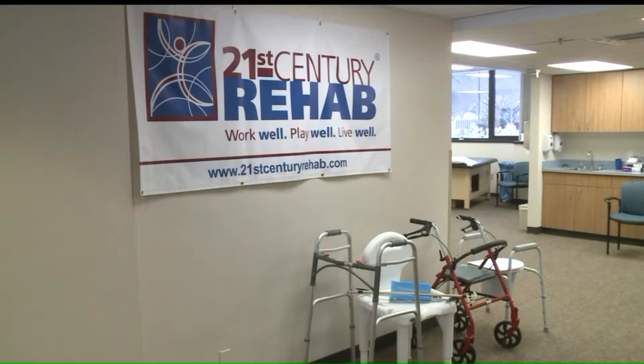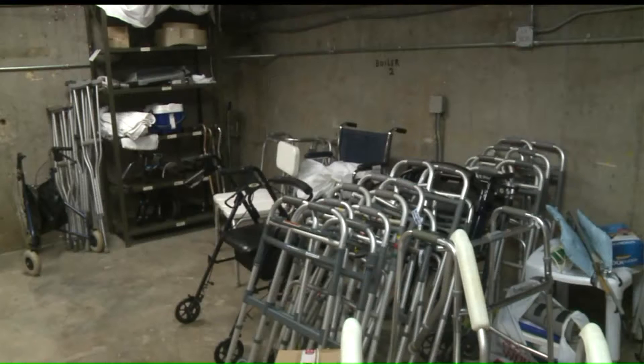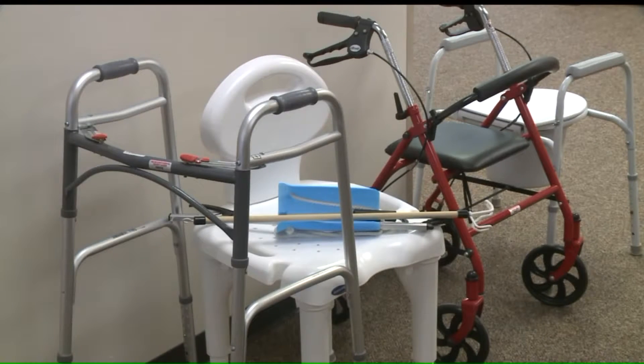21st Century Rehab inside of Dallas County Hospital now has a medical equipment loan closet available to Dallas County residents who need some type of equipment after surgery or illness. A lot of times they have difficulties getting around their homes — they need an ambulatory device such as walkers, a wheelchair, or a type of crutch. But also when they get into the bathroom, it's difficult for them to get on and off the toilet, so adding a commode or some kind of riser can help them stay in their home longer, as well as getting in and out of the shower.